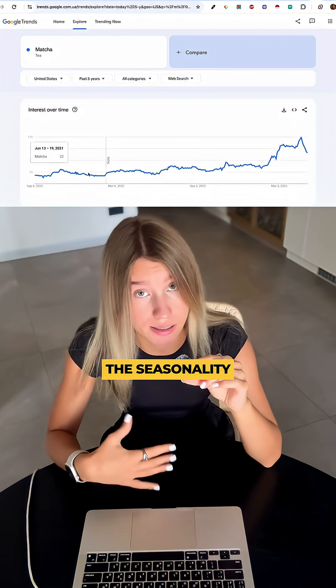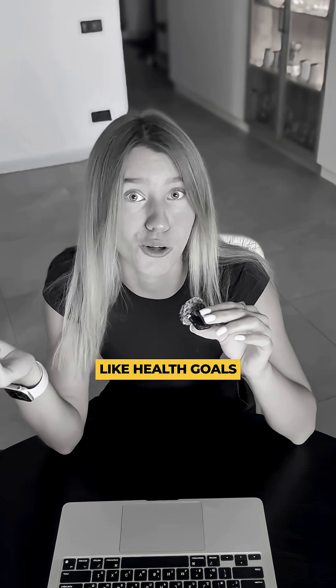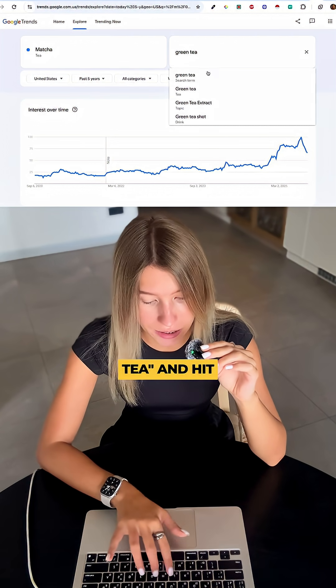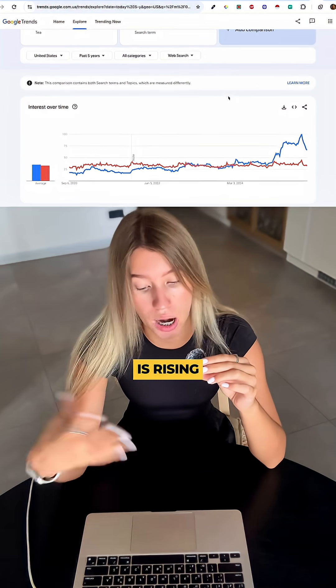The dips and spikes show seasonality — sales spike every January like clockwork, think health goals. Now let's compare: type green tea and hit compare. This is the gold. Now you'll see if your product is rising, declining, or if you are fighting a giant.